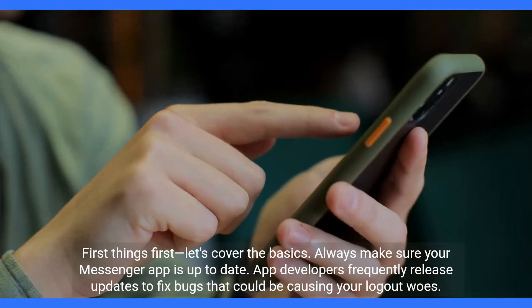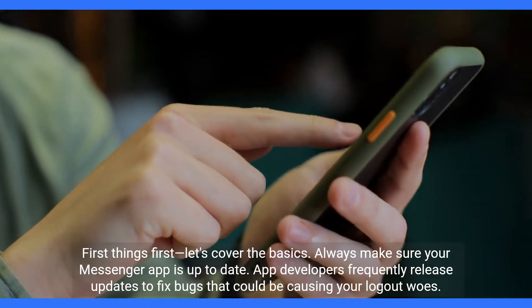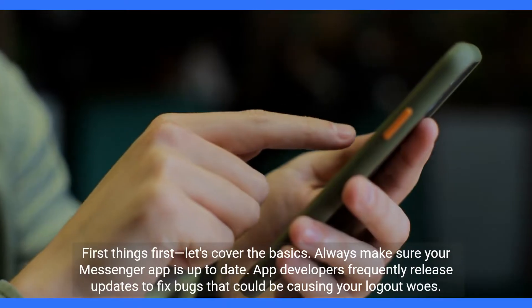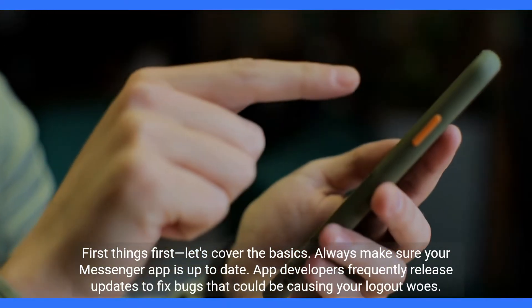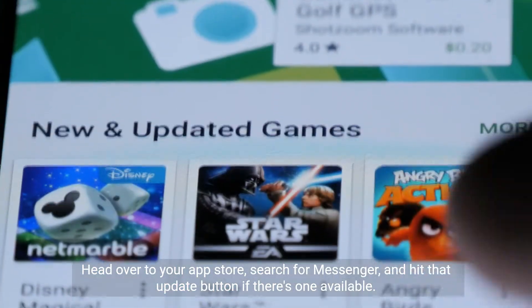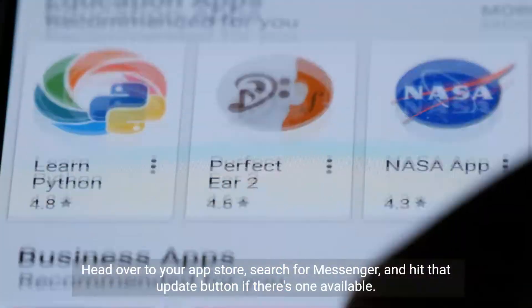First things first, let's cover the basics. Always make sure your Messenger app is up to date. App developers frequently release updates to fix bugs that could be causing your logout woes. Head over to your app store, search for Messenger, and hit that update button if there's one available.